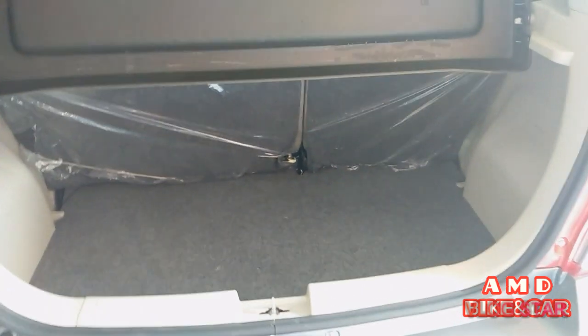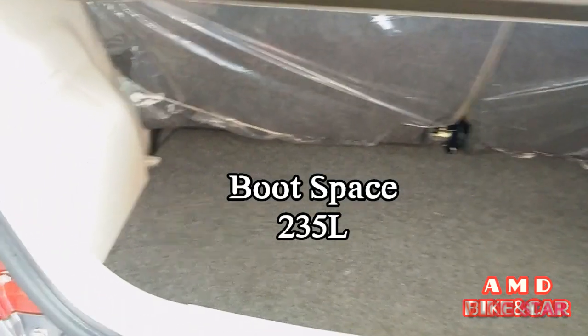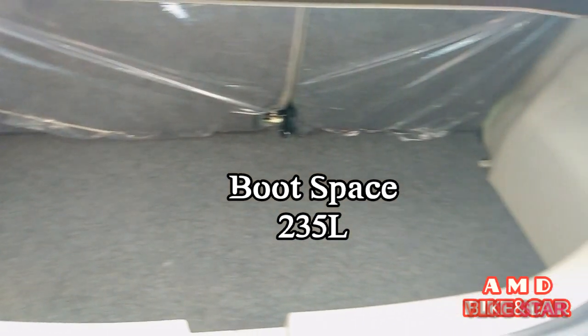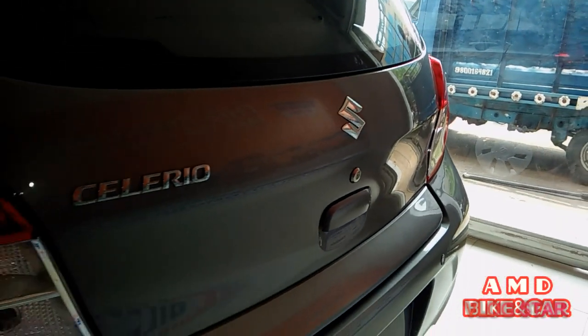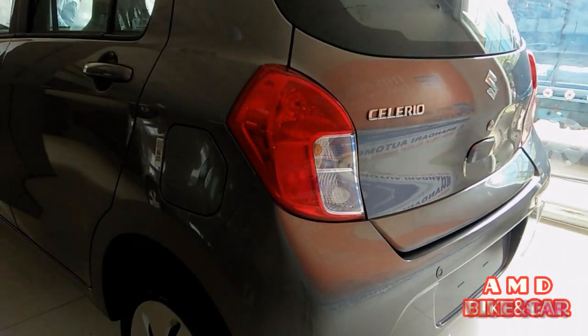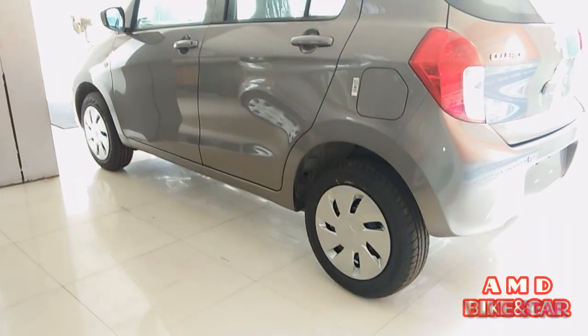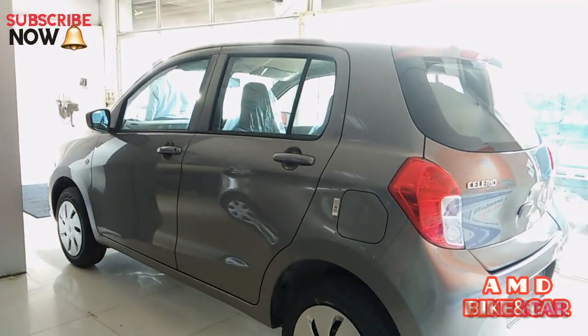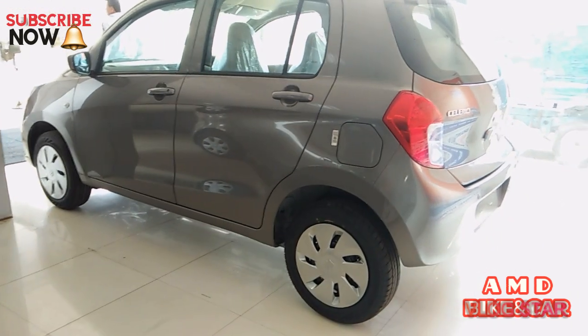The Celerio boot space is 235 litres. It has rear drum brakes and front disc brakes with ABS. The car weight is 815 to 850 kg.